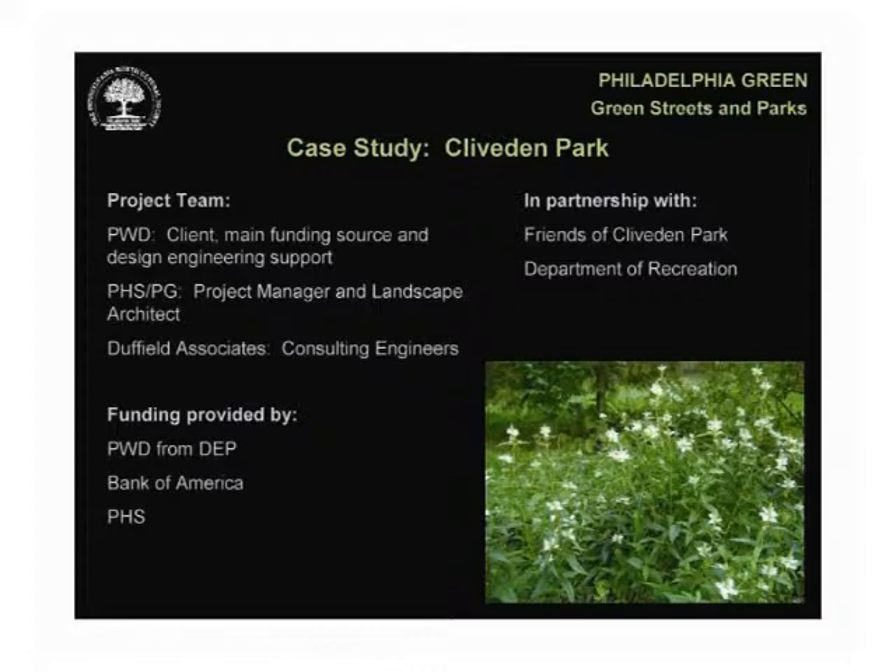Initial concepts were explored between PHS and PWD. We then brought Duffield Associates on board as our consulting engineers. Funding was committed by multiple sources: the Water Department with money from DEP, Bank of America selected Cliveden Park as the recipient of a modest grant, and PHS directed discretionary funds through the city's former Neighborhood Transformation Initiative. Although the design was not an intense community design process, the Friends group was kept informed and given opportunities for comments and to raise concerns, as was the Department of Recreation.